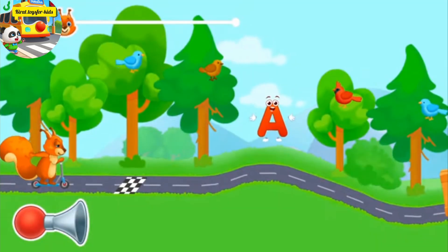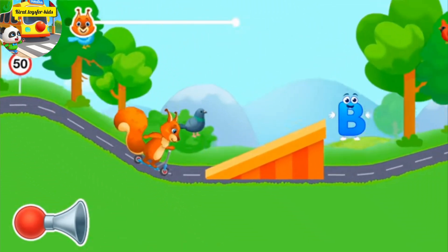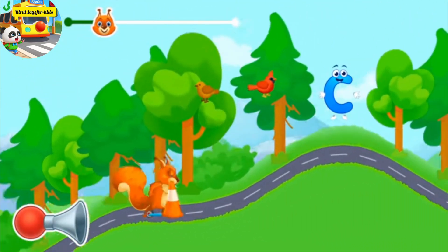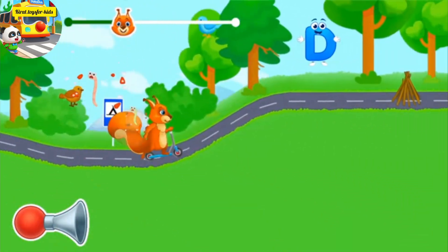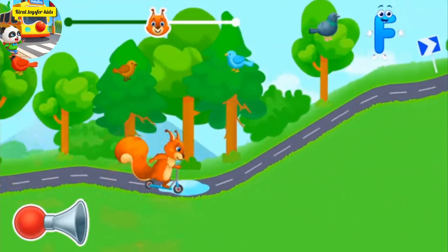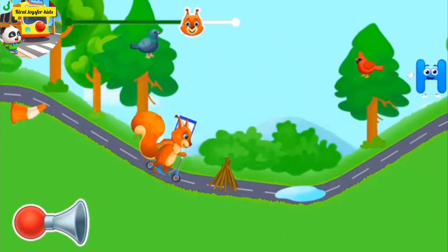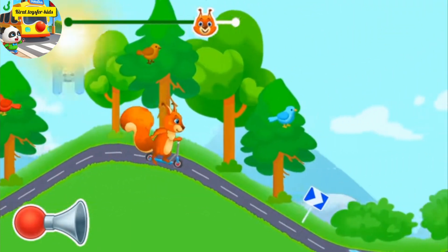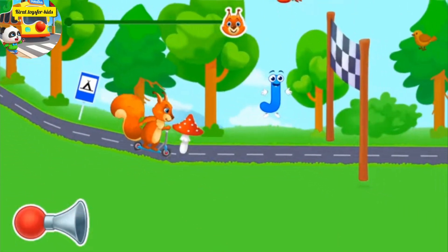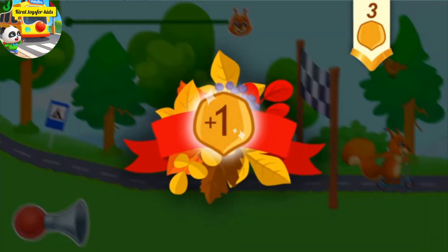Hold your finger to the screen for the squirrel to move forward. Collect letters to get a nut. Let's get a nut. Hooray, hooray, we've reached our destination! You've earned a nut for the squirrel!